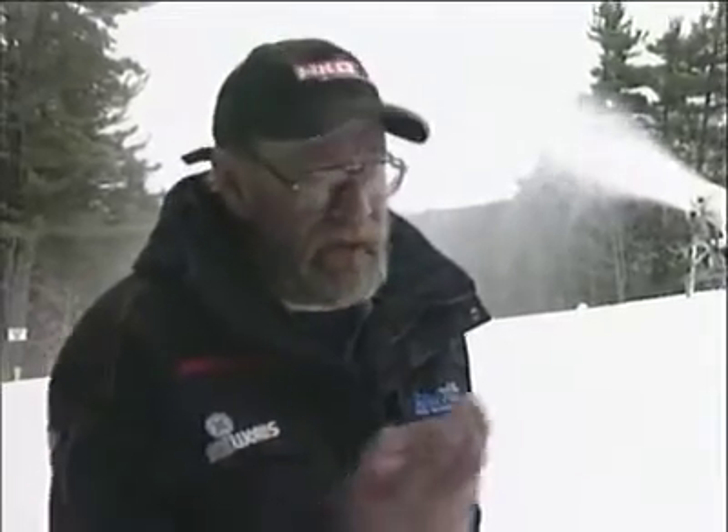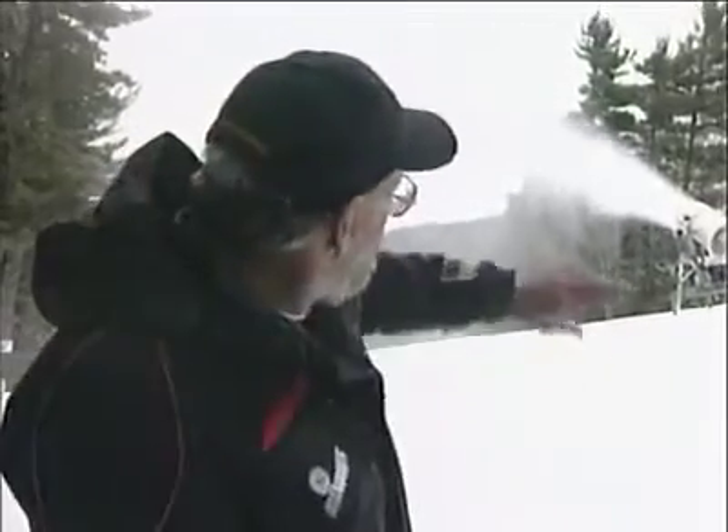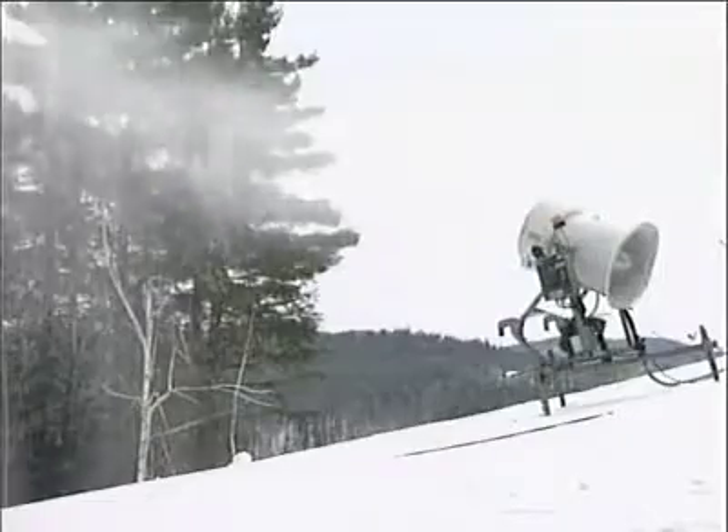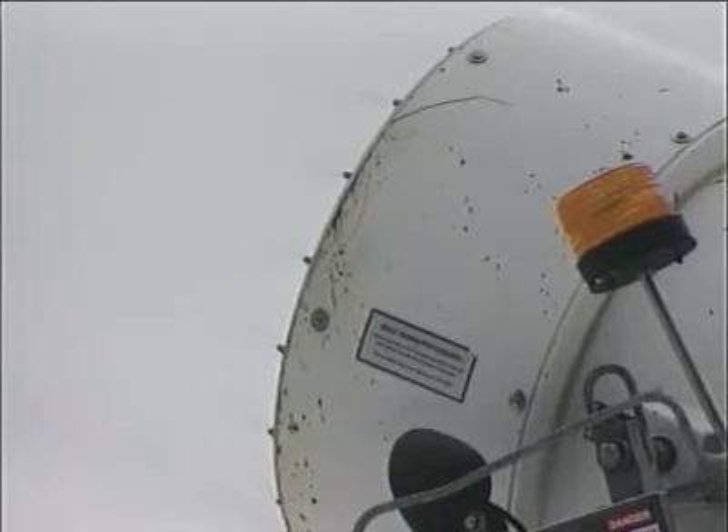The big difference with the fan gun is instead of just mixing the air and the water, it nucleates it. It mixes air and little water particles which come out like ice crystals on your hand, and they go out the outside of that ring. There are about six or seven hundred little nozzles in the fan gun that put out the water which adheres to the nucleated crystals — not unlike the real world where moisture particles adhere to dust particles in the air, which makes a snowflake, and down comes the snow.